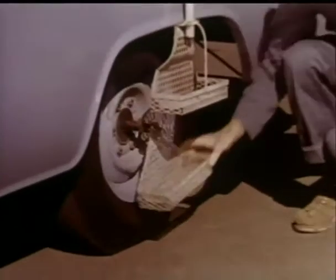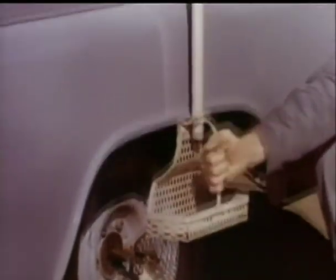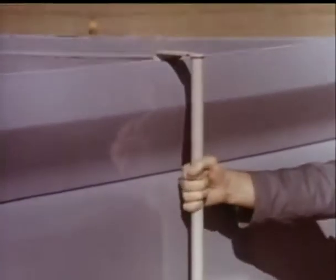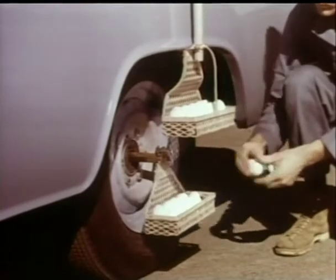To show the up-and-down action of the wheels, this special metal basket is attached to the axle of the pickup. Another metal basket is firmly attached to the truck body, where the load rides. And into the baskets go eggs.